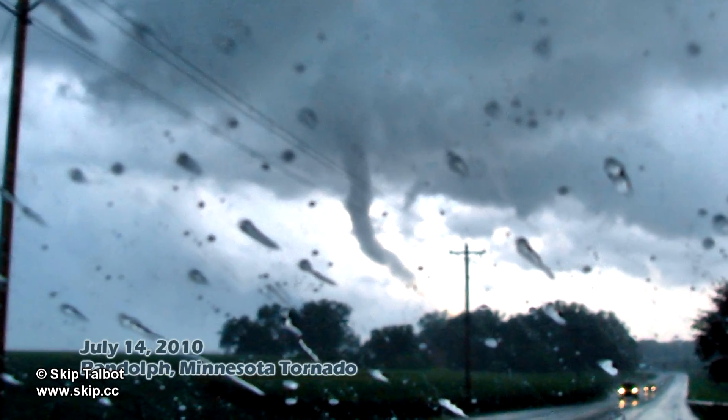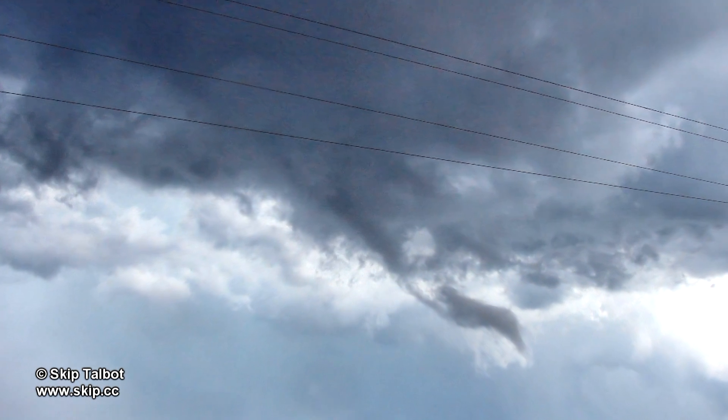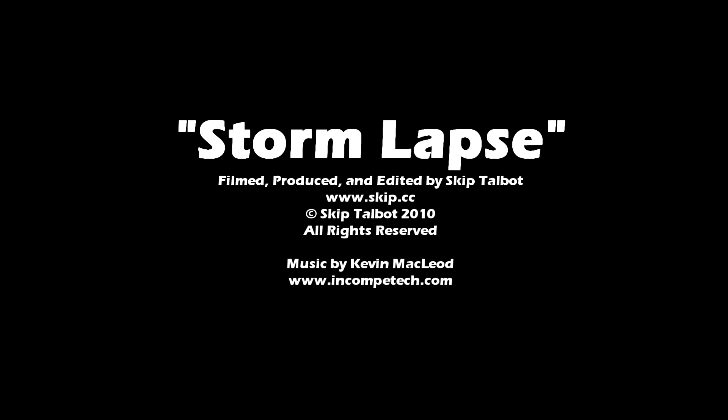And finally a snaky tube between Randolph and Northfield, Minnesota on July 14th. Thanks for watching and I hope you enjoyed this production.